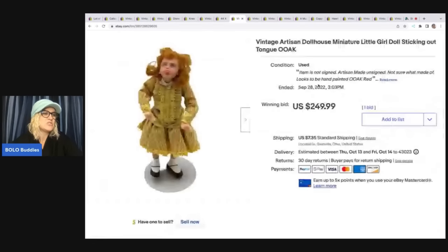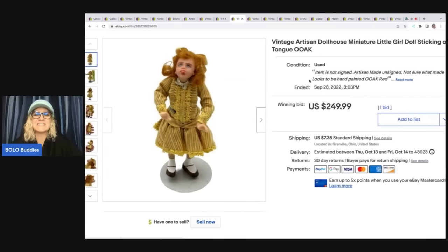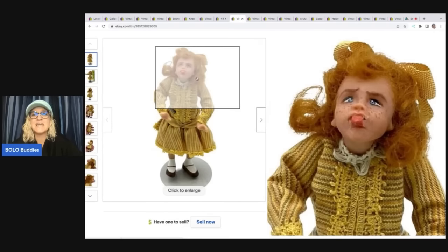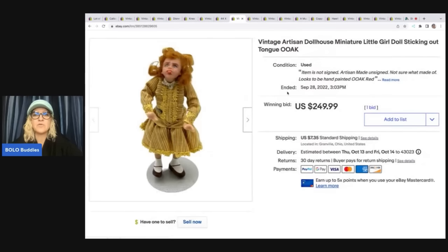The next item — $249.99. I sold this little lady; she is an artisan dollhouse miniature sticking out her tongue. I ran an auction for $249.99, the auction ended, and somebody messaged me immediately asking if it was still available. I relisted it, they bid immediately, it went through another seven-day auction, they won, and it sold for $249.99 plus shipping.